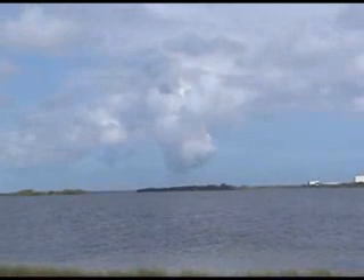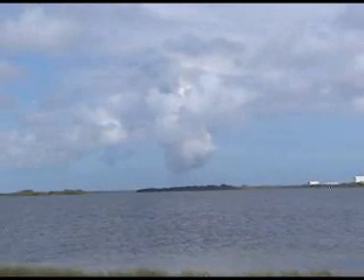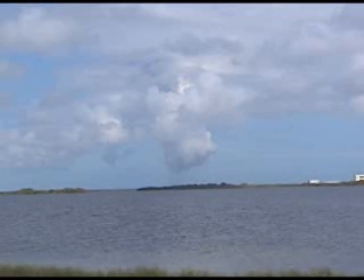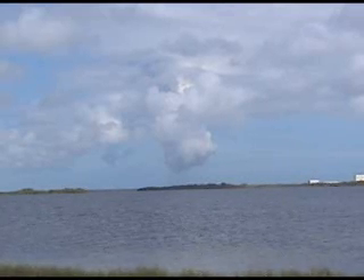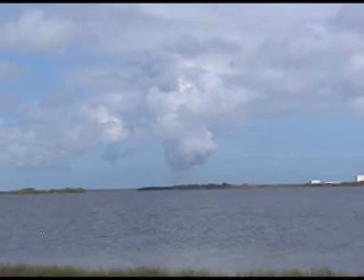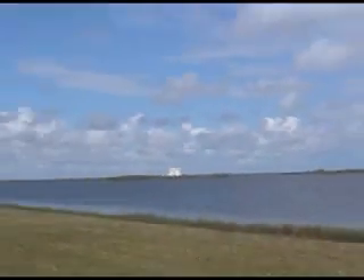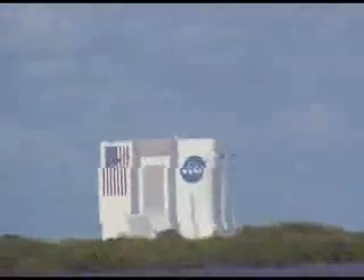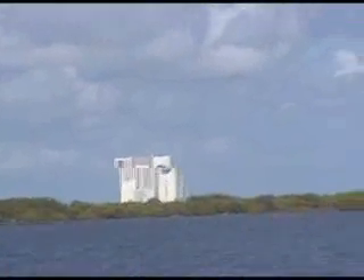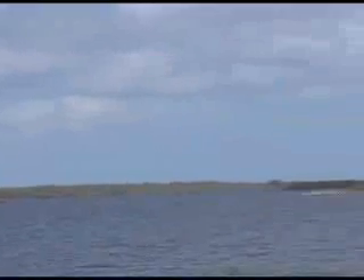The orbital maneuvering system engines are continuing to function well with about four minutes left in that extra boost before Discovery reaches its climb orbit. Now four minutes and 45 seconds into flight — the environmental systems officer confirms that the flash evaporator system has been activated to provide cooling before the payload bay doors are opened.